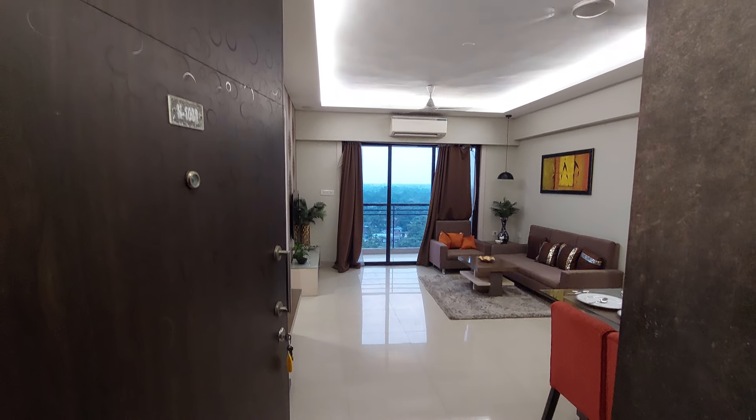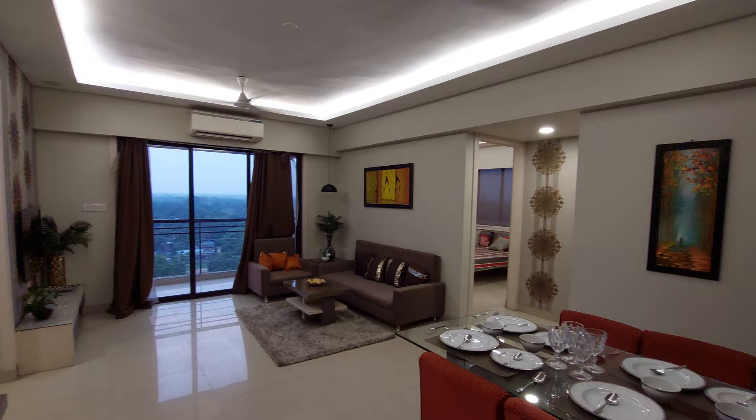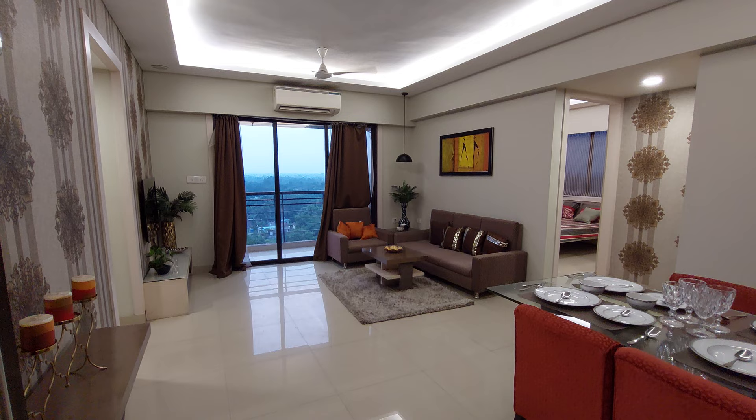Hello everyone, good afternoon and welcome to MG Global. Let's explore a 3BHK sample apartment. This is a high-rise township project in North Kolkata, which is the most renowned project of this vicinity and in the affordable segment. The 3BHK apartment has a saleable area of around 1170 square feet.